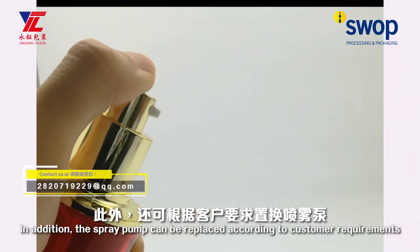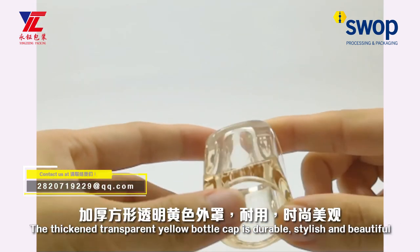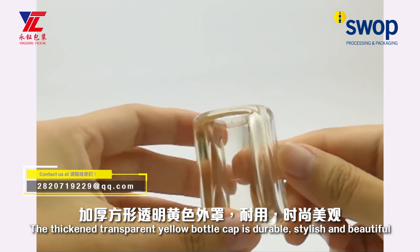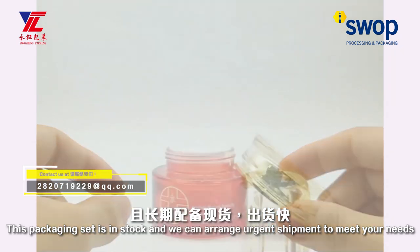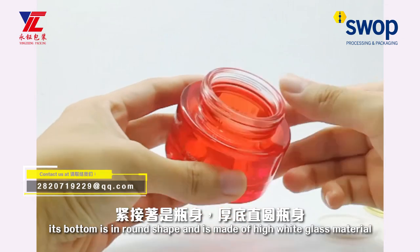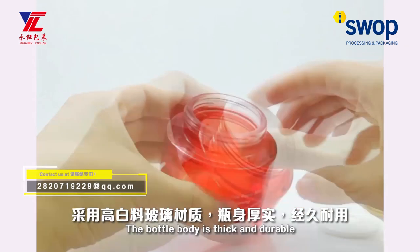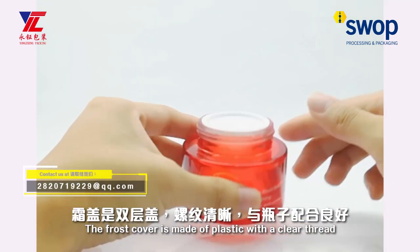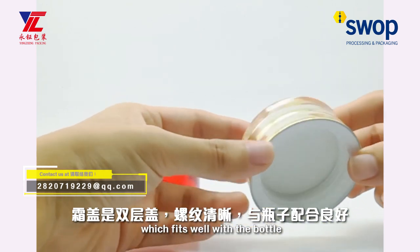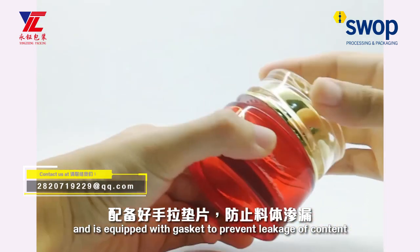In addition, the spray pump can be replaced according to customer requirements. The thin and transparent bottle cap is durable, stylish, and beautiful. This packaging set can be arranged for urgent treatment to meet your needs. For the bottle body, it is made of high-quality glass material. The bottle body is thick and solid. The inner cover is made of plastic with a clear thread, which fits well with the bottle and is equipped with a gasket to prevent liquid leakage.